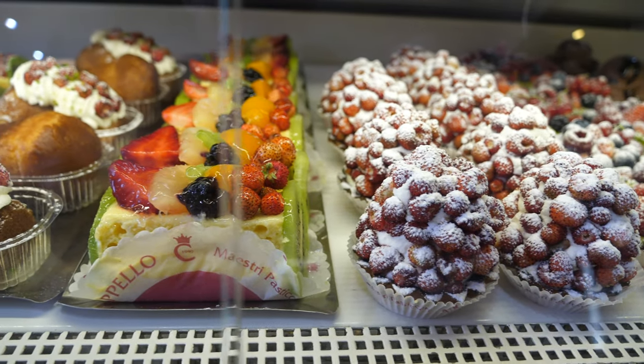Sicily is very famous and has a long tradition for its pastries, so next we're going to a pastry shop which is family-run and has been around since 1940.